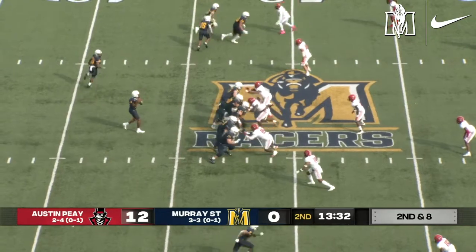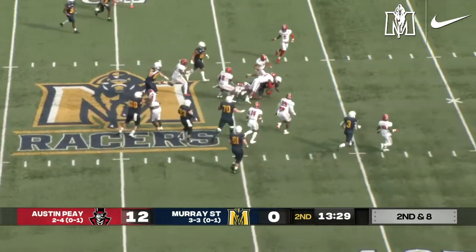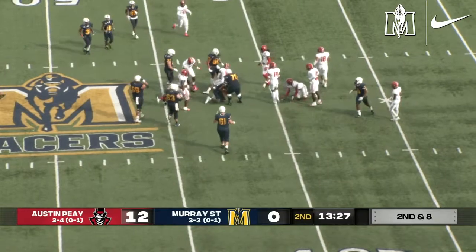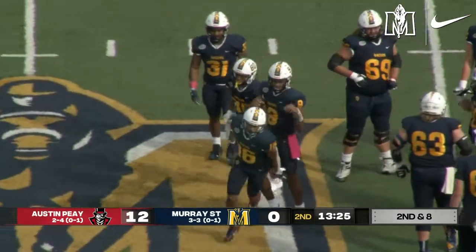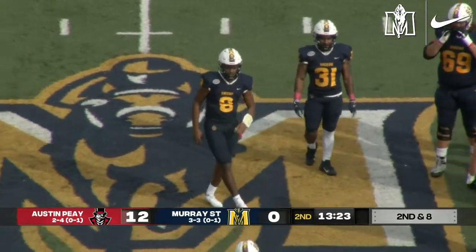They'll send Witherspoon in motion. It's a keeper all the way for the quarterback, Williams. I thought the ball popped out, but that was actually an Austin Peay player's helmet. It looks as if he has the first down — a nine-yard gain, and he does get nine.